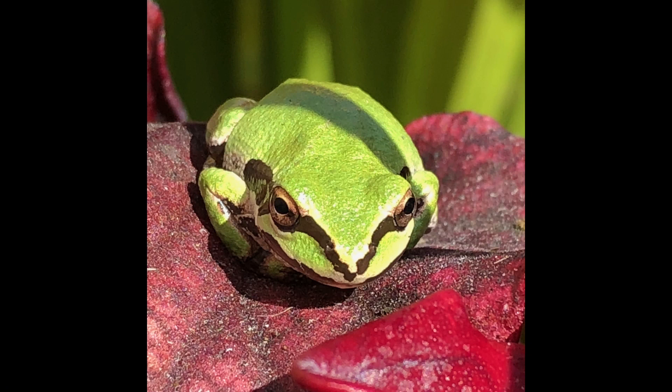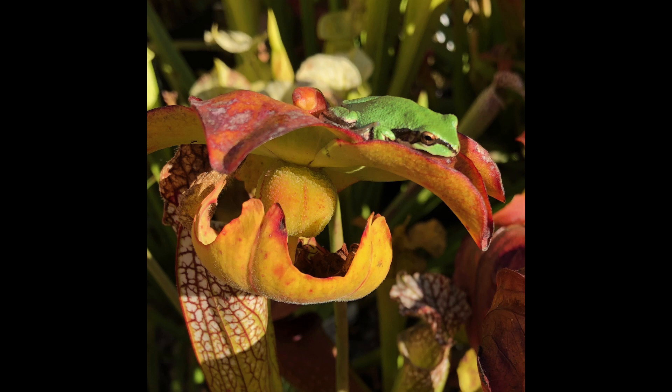Jacob here. If you've been following me on Instagram or Facebook, you may have seen some of my photos of frogs in the nursery. Our Saracenia pools are home to a large population of Pacific tree frogs.